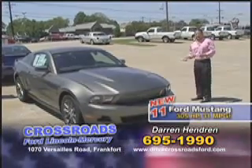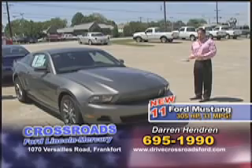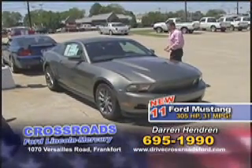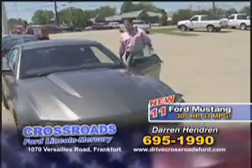2011 Ford Mustang V6, 305 horsepower, which is more than a lot of V8s will produce, 31 miles to the gallon, all for under 30 grand. This car's sticker is about $28,000.